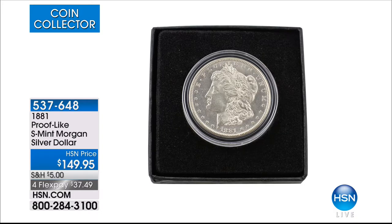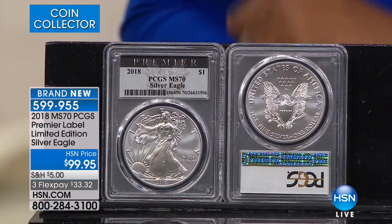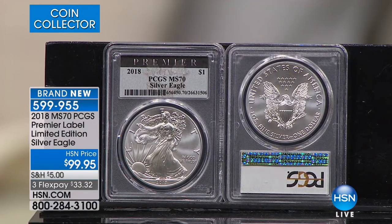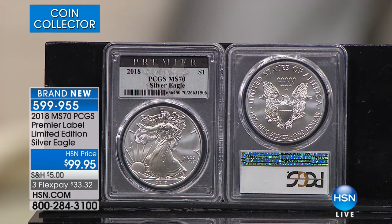The item number for the 1881 is shown on screen. If you need help with the item number, you can always call and speak with our sales and service representatives. Our entire assortment is available on our website at hsn.com. We're going to move on and talk about a limited edition Silver Eagle coin — this is a really, really special coin. We sell a lot of certified coins here — that's what we specialize in. The Annex First Day of Issue is exclusive to us here at HSN.